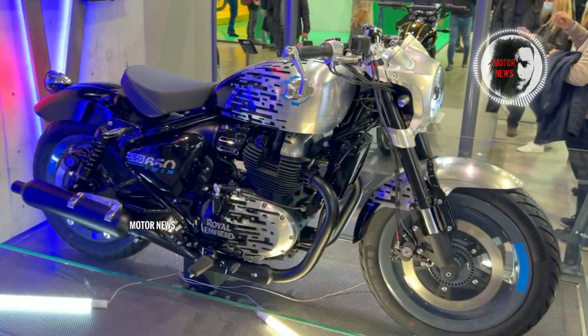The Royal Enfield team knows exactly what to present, and this is an example of that. As for its technical characteristics and full capabilities, no one knows for sure yet. Royal Enfield itself is not talking about them yet, and we should also remember that since this is still a concept bike, some details will be changed.